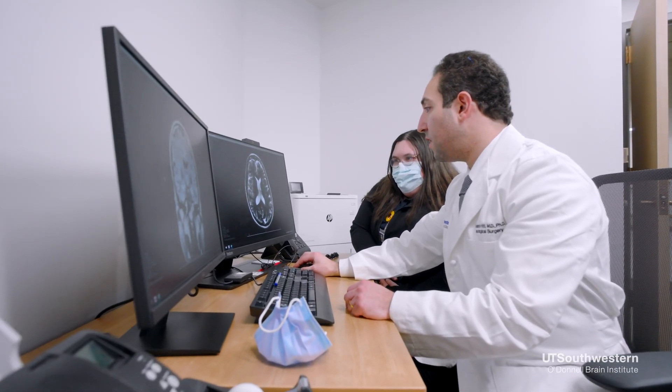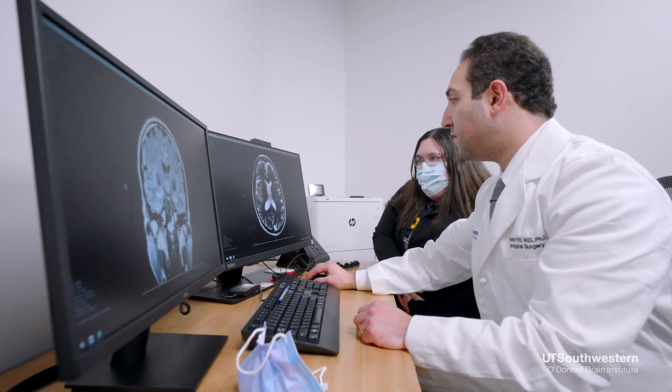Focused ultrasound and other lesion-based procedures are permanent. On the other hand, deep brain stimulation systems can be adjusted to achieve maximal benefit with minimal side effects. For patients who desire their therapy to be turned off, that can be done very easily with a wireless controller.